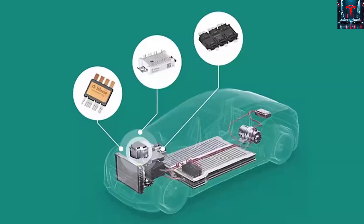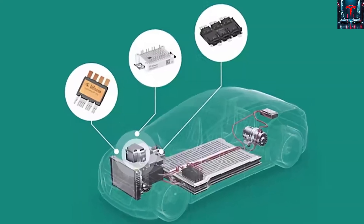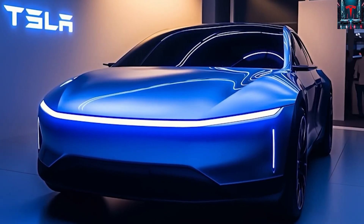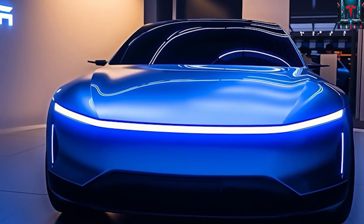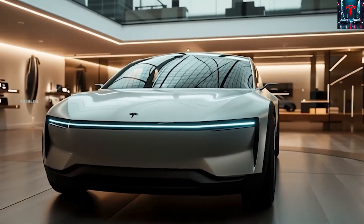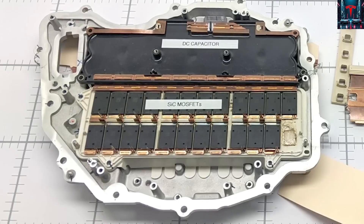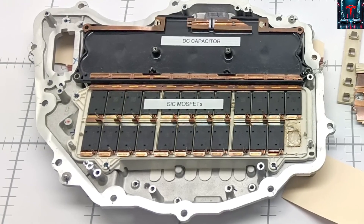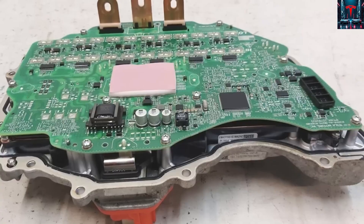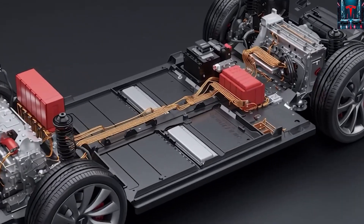With regeneration doing most of the work, the friction brake system can be lighter without compromising safety, trimming one to three kilograms of unsprung weight at each corner. This reduction in rotating mass decreases wheel inertia, enabling the suspension to track road surfaces more accurately and the steering to feel more responsive. This mechanical advantage directly supports the motor's high torque-per-kilowatt design, ensuring more of the motor's effort translates to real wheel acceleration rather than overcoming unnecessary inertia.